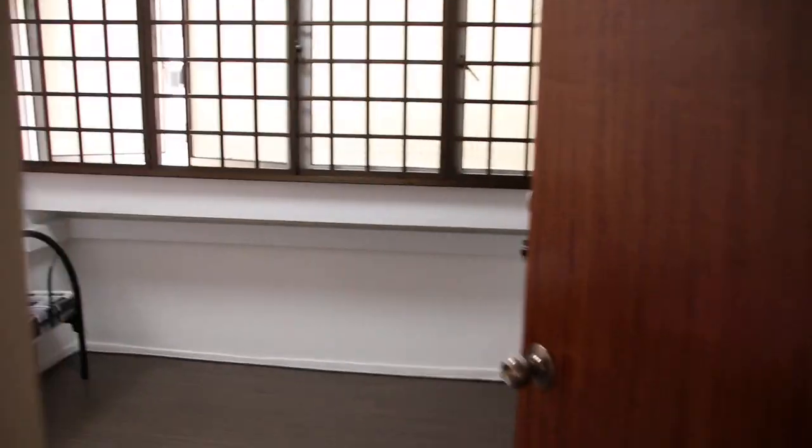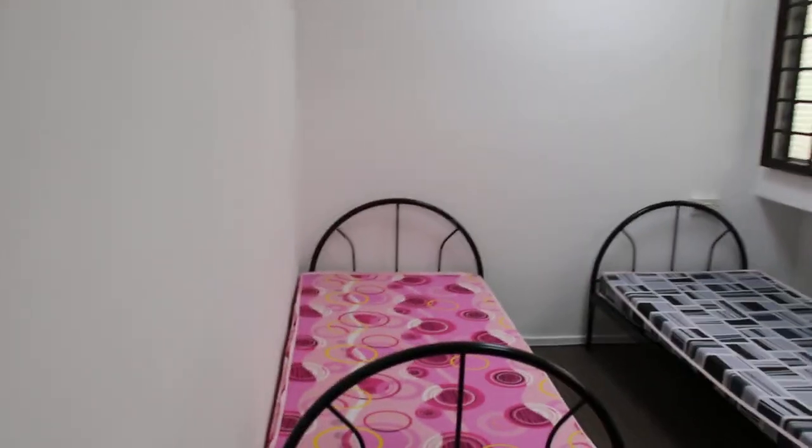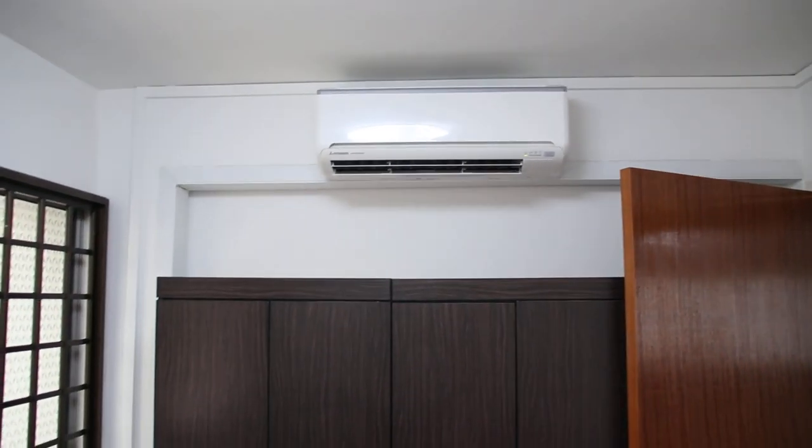Then you have bedroom 2. Two single beds. And it's a brand new aircon, cupboard. All this is a brand new aircon.